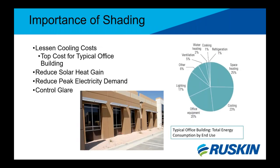When it comes to building shading of any kind, whether it's an overhang or vertical fins, these can be used to lessen cooling costs — a top cost for a typical office building after space heating. Along with lessening cooling costs, sunshades also reduce solar heat gain, reducing peak electricity demand and controlling glare, resulting in greater productivity and greater occupant comfort.